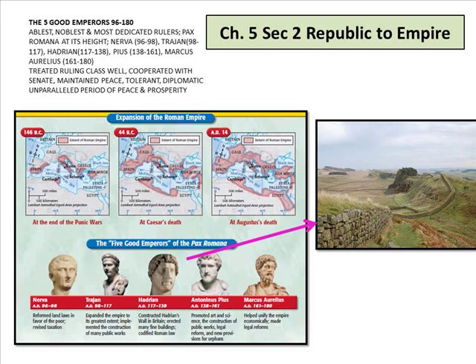Then we have five good emperors — the ablest, noblest, and most dedicated rulers, representing Pax Romana at its height: Nerva, Trajan, Hadrian, Antoninus Pius, and Marcus Aurelius. They treated the ruling class well, cooperated with the Senate, maintained peace, and were tolerant and diplomatic — an unparalleled period of peace and prosperity. Hadrian built a wall across the border of England and Scotland; I've had the privilege of walking on that wall — it's amazing to think a wall goes across an entire country to keep the people of Scotland out.